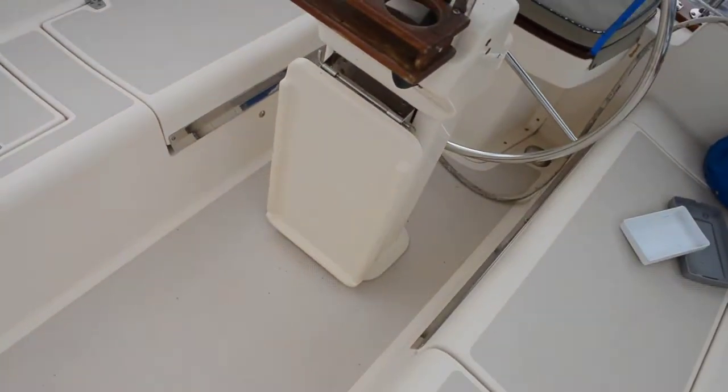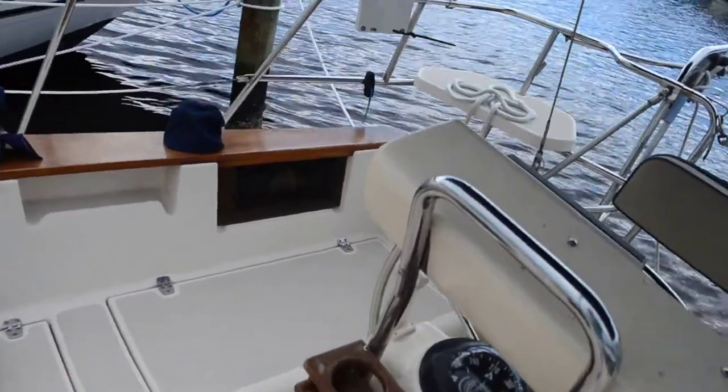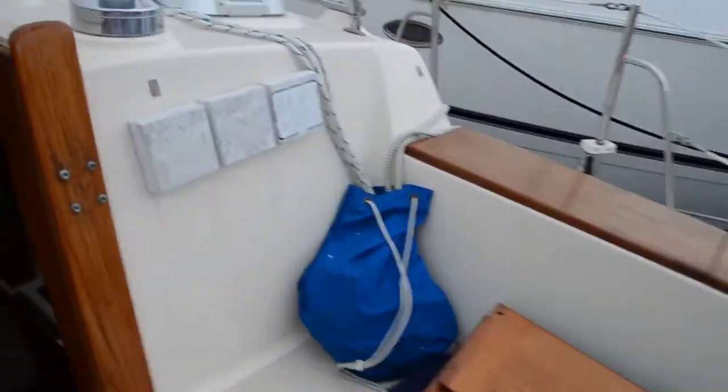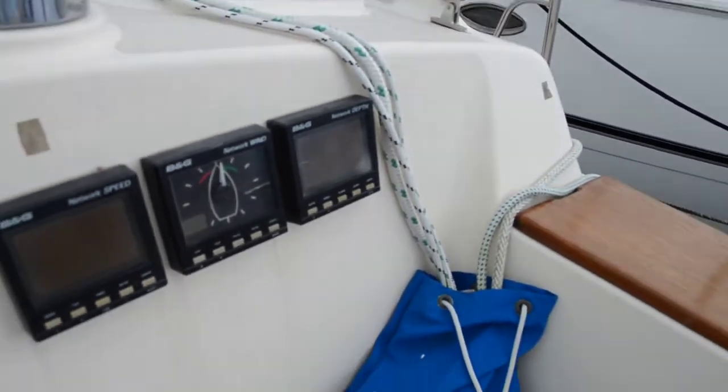It has a little table here that folds up so you can have a couple of cocktails in the evening. And there's your wind instrument, your speed, and your depth.